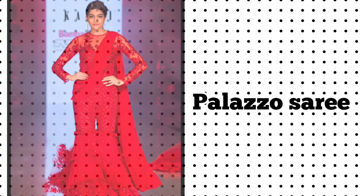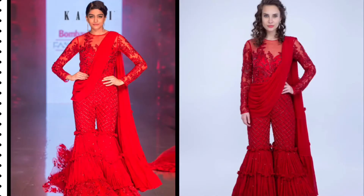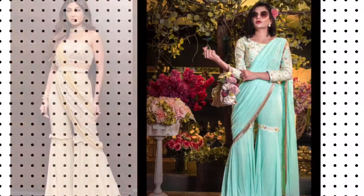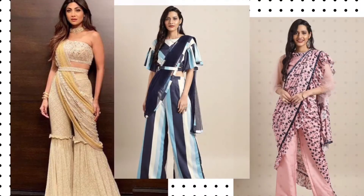Number eleven: palazzo sari. Fancy looking like a Greek idol? Drape your sari with an elegant blouse and palazzo to form a look that makes you look like a gorgeous idol.